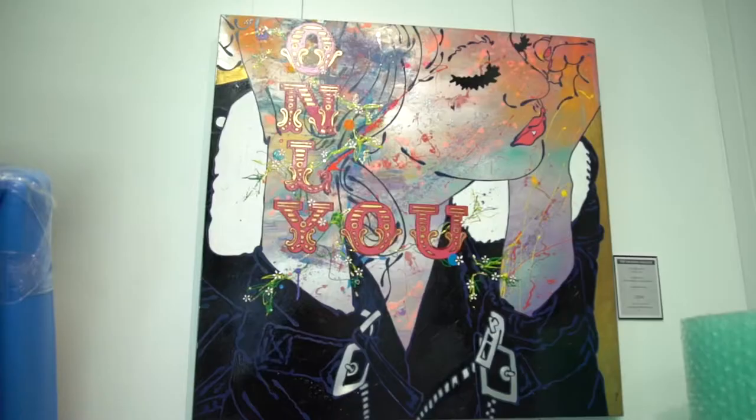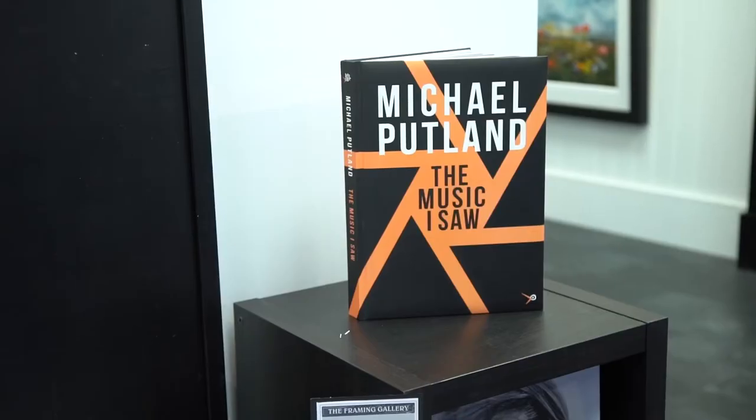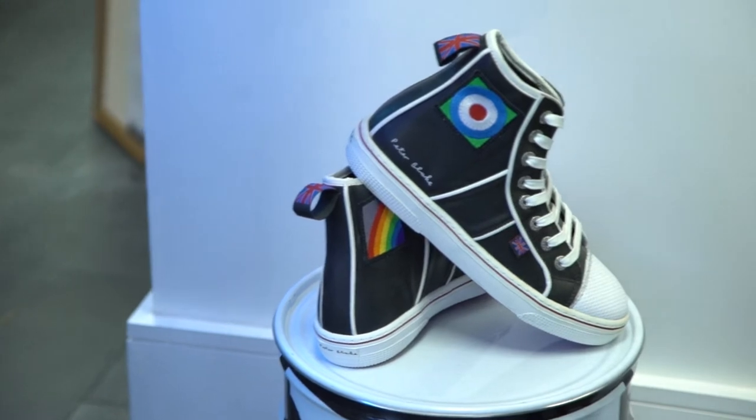A lot of the art that we actually sell, people buy for gifts for various members of the family. It's quite a personal thing, art, so they just pick what they think somebody will like.